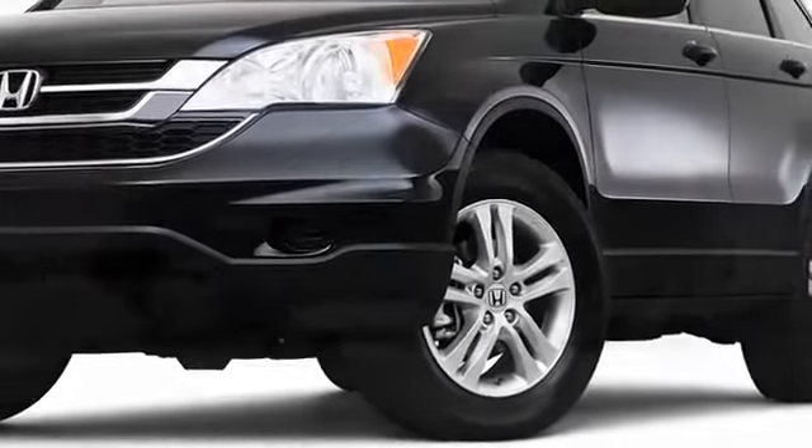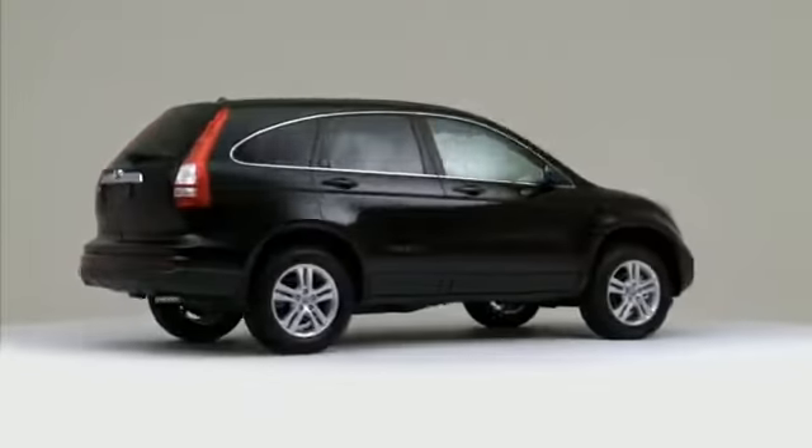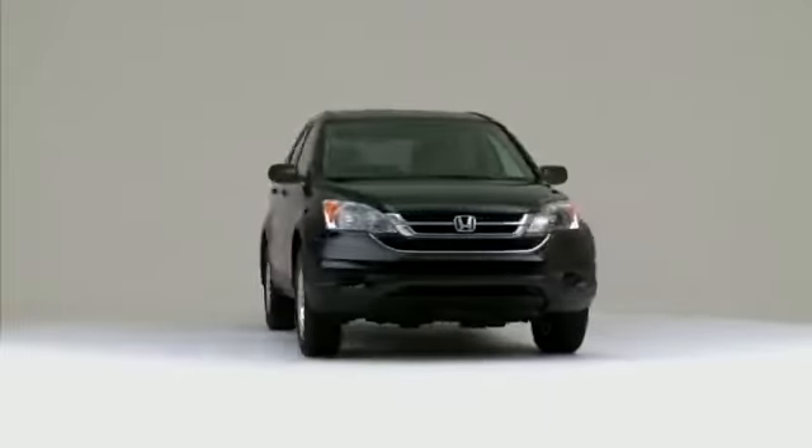A top-selling vehicle in the growing crossover segment, the 2010 Honda CR-V injects style, premium equipment, and efficiency into a robustly engineered family carrier.